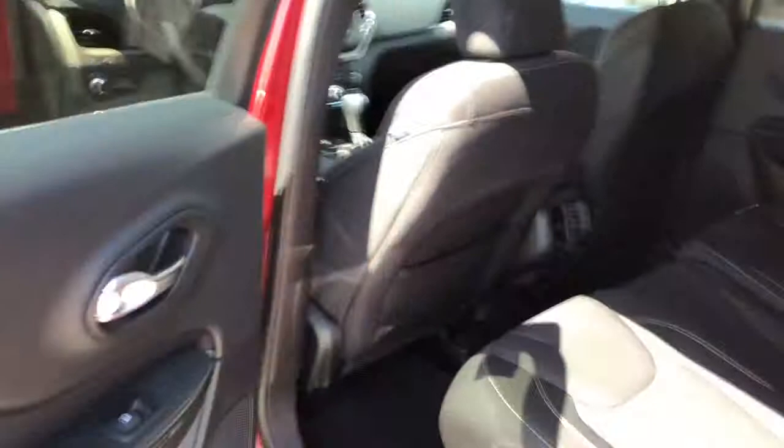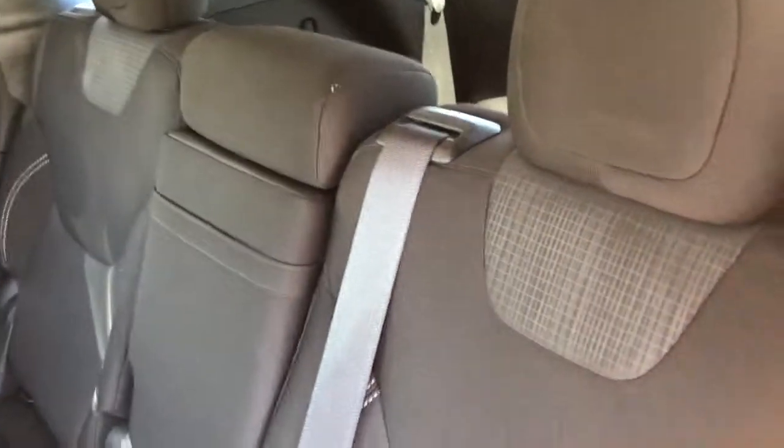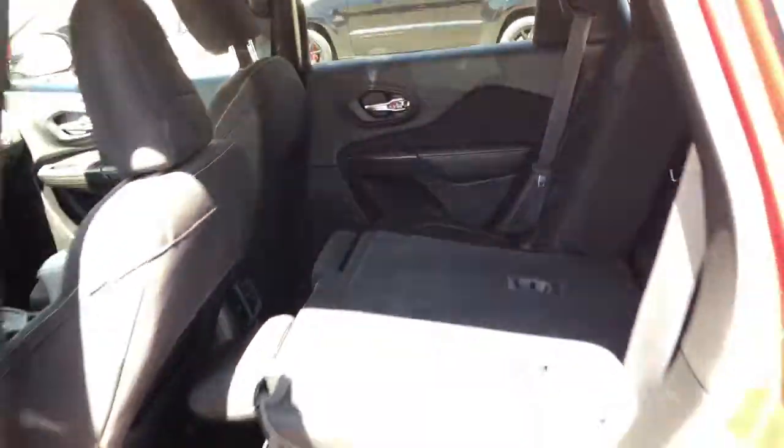Moving around to the back seats, I'll show you all the available leg room back there for the rear passengers. These are cloth black and gray seats. You can fold them down for extra room — very simple and easy to do.